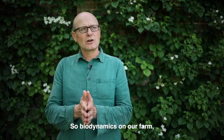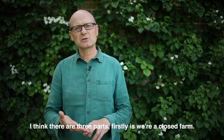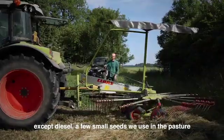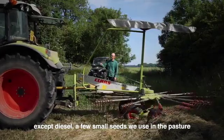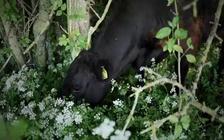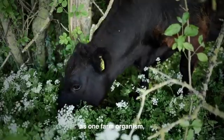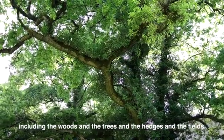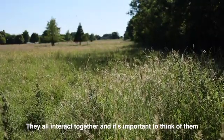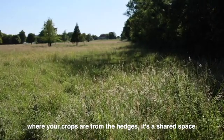Biodynamics on our farm — what makes it different? I think there are three parts. Firstly, we're a closed farm: we don't bring in inputs from outside except diesel and a few small seeds we can't keep ourselves. The second element is that we think of the farm as one farm organism, including the woods, trees, hedges, and fields. They all interact together — it's a shared space, not separate.